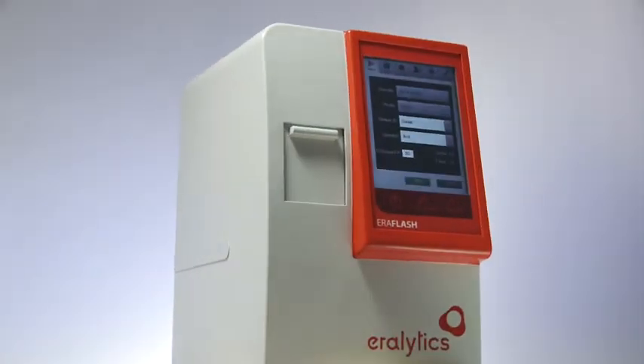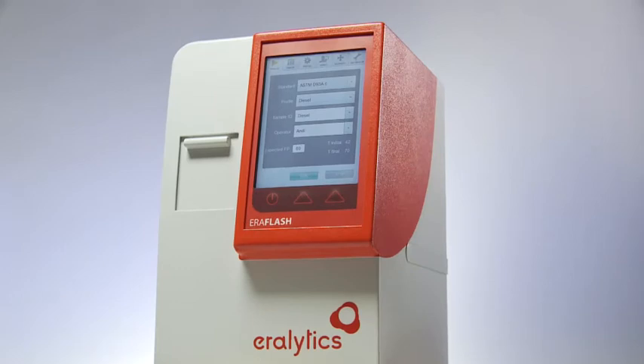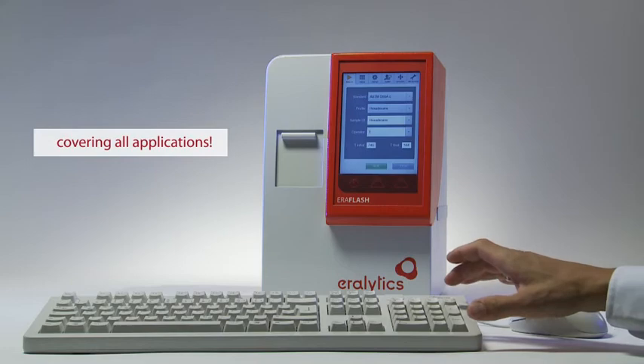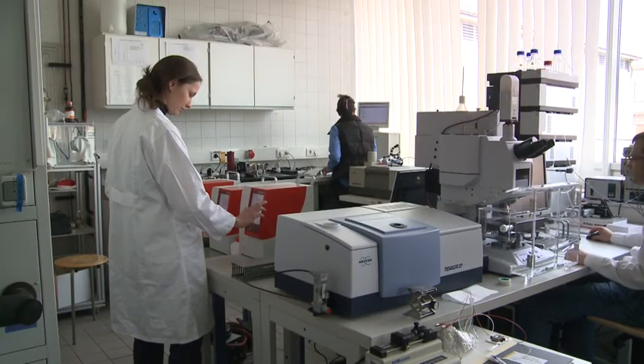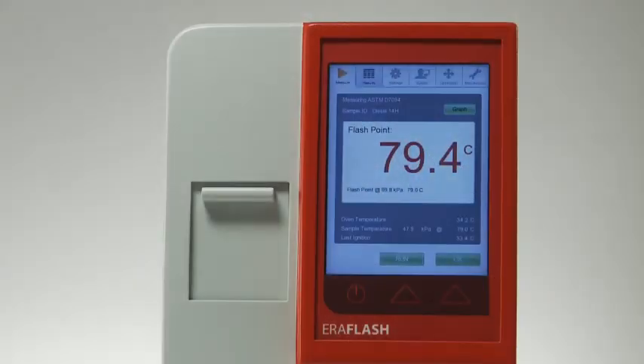Combined with the typically small footprint and the rugged aluminum design of an Aerolytics analyzer, Aeroflash is the ideal instrument for all kinds of flashpoint testing applications involving liquids and solids, and is suited for stationary and mobile laboratories alike.